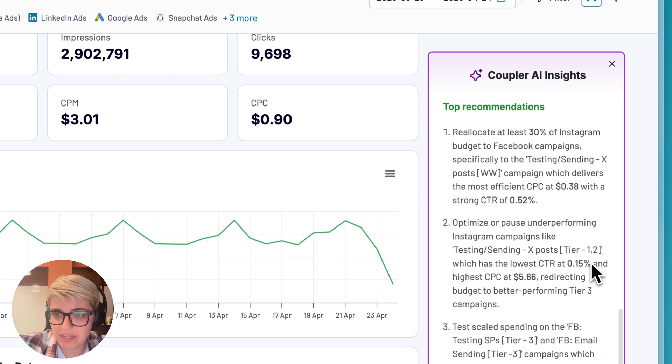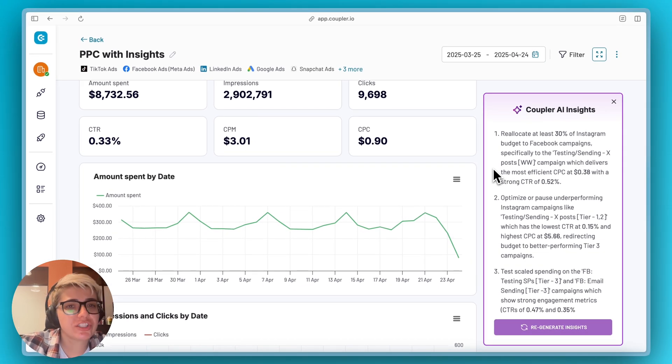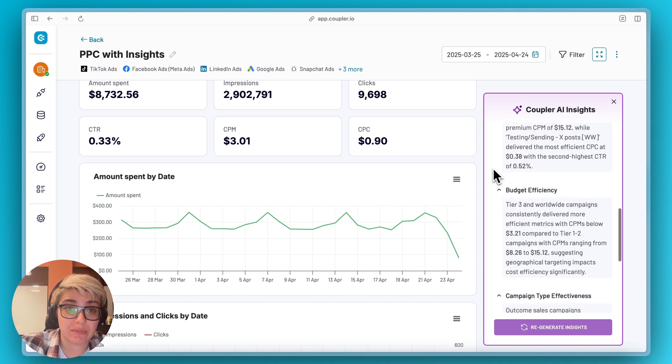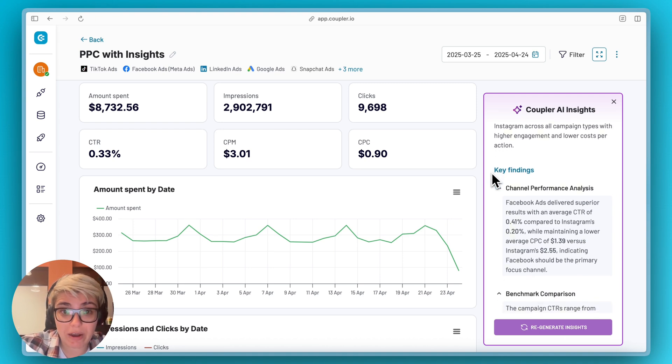After the insights, you see our top three recommendations that we suggest you act on right now to achieve the best results. For each dashboard, we created a custom prompt that will get you tailored insights and recommendations. Starting today, every Coupler dashboard comes with AI insights powered by Claude. Your data instantly becomes strategic guidance without any extra work. And watch for our upcoming financial dashboard, each with specialized insights — turning complex financial metrics into decisive actions, just as you now can with your marketing data.